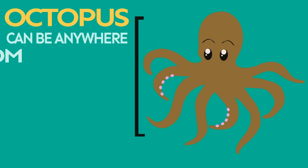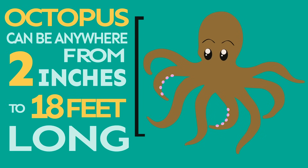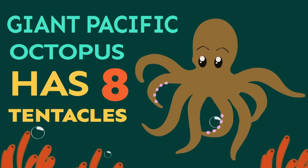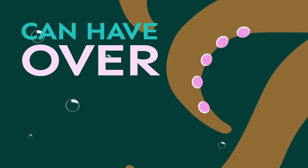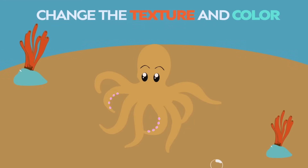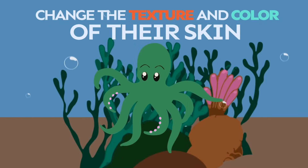An octopus can be anywhere from 2 inches to 18 feet long. The giant Pacific octopus has eight tentacles and can have over 2,000 suction cups. An octopus can change the texture and color of their skin to blend in with the environment around them.